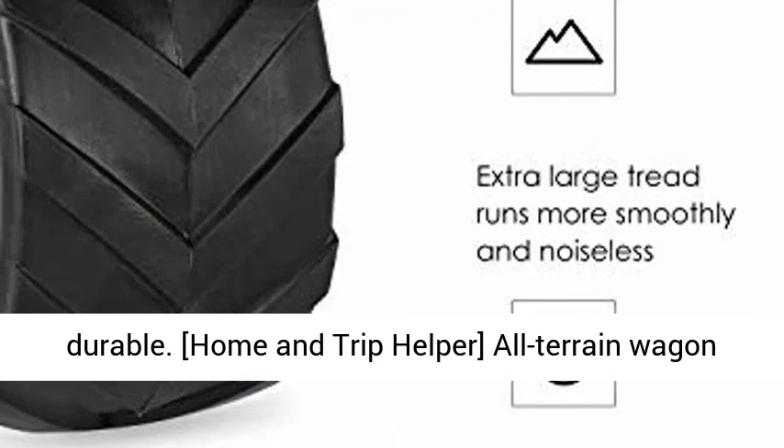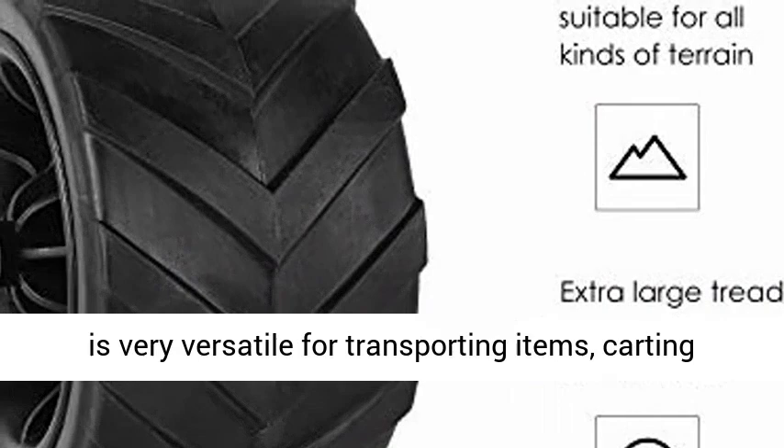Home and Trip Helper. This all-terrain wagon is very versatile for transporting items, carting your bulky items along a sandy beach, outdoor work, camping, and much more. Click the link in the description to get this product today at the best price.